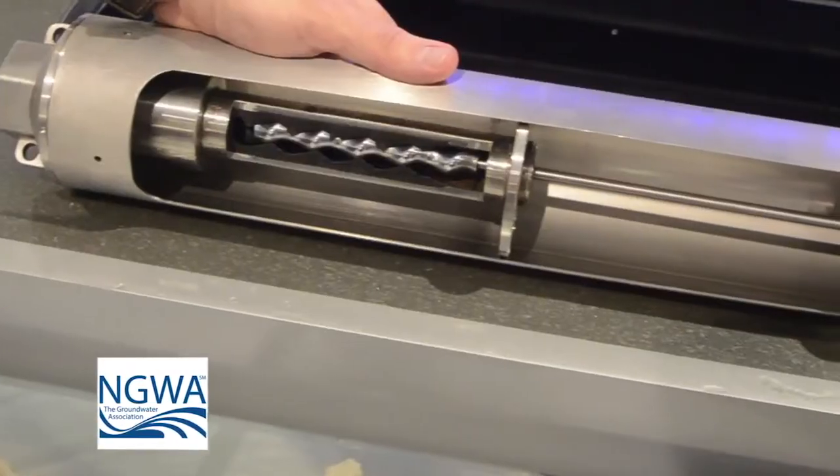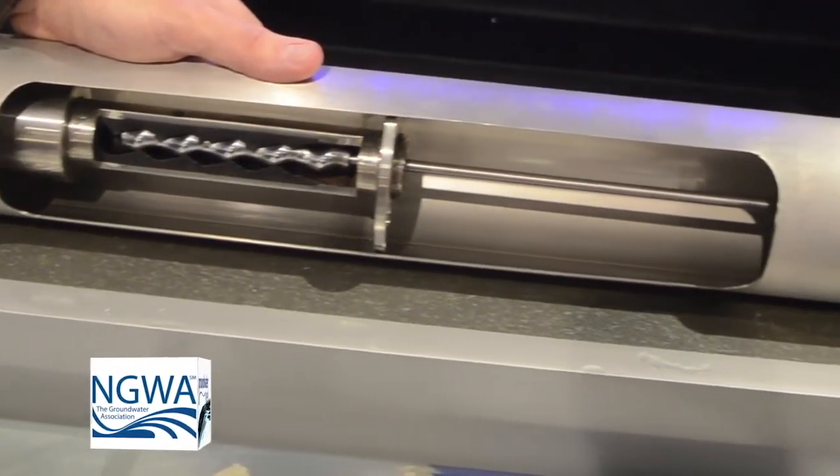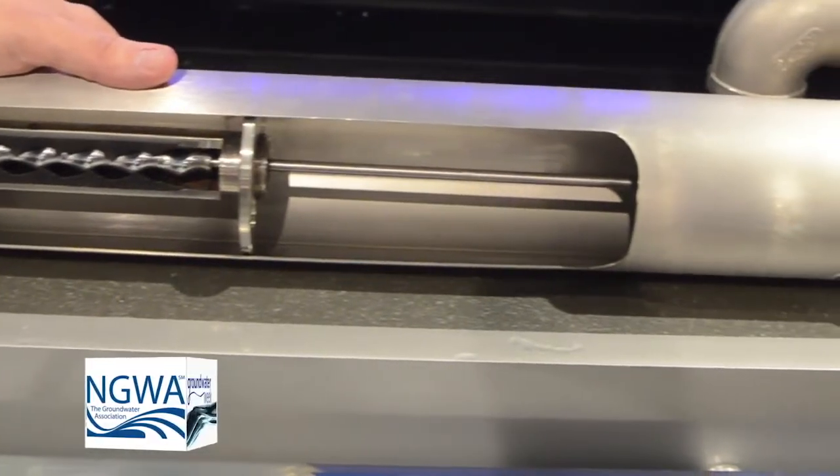The first advancement is we have a backup power source. So if you need to run a generator AC backup, we have a box that will allow you to do that. The second thing is a new pump style — a helical rotor pump style that is really good for places where you need more pressure and less flow.